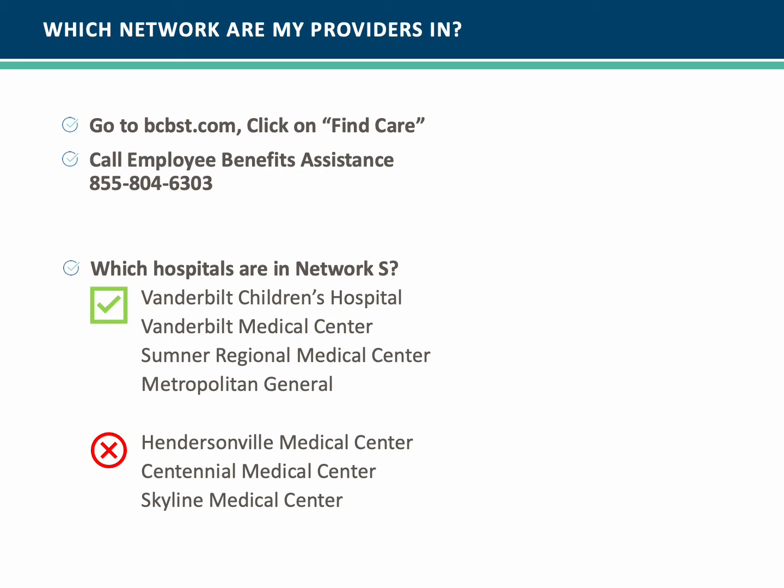How do you determine which hospitals are in Network S? In the green, or those that are covered in Network S, you will find Vanderbilt Children's Hospital, Vanderbilt Medical Center, Sumner Regional Medical Center, and Metropolitan General. Outside of Network S is Hendersonville Medical Center, Centennial Medical Center, and Skyline Medical Center.